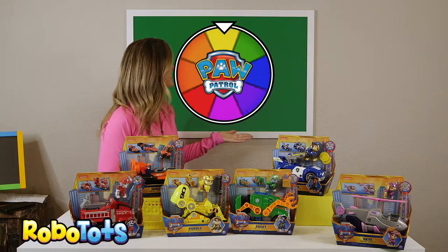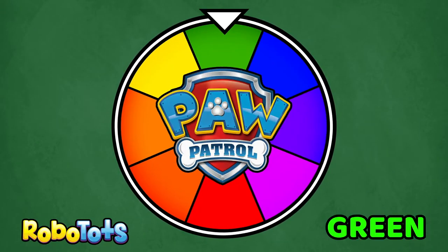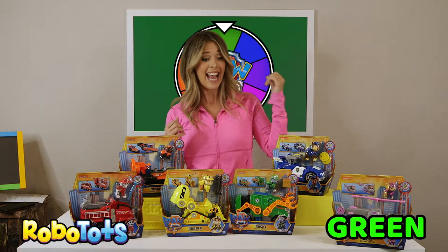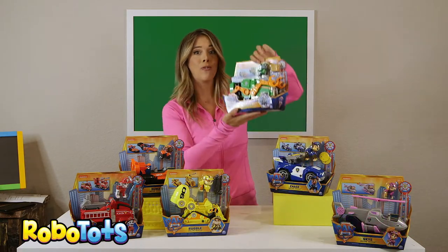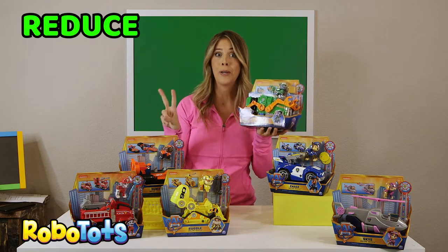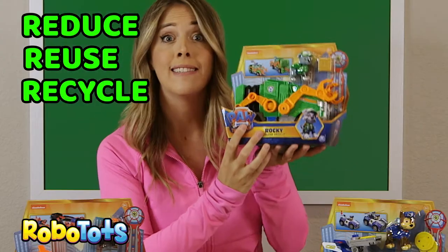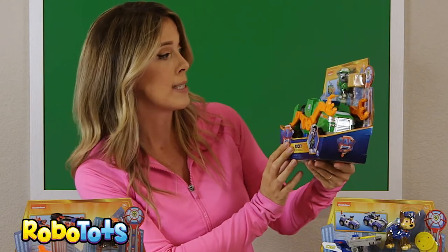Let's spin the wheel again. Green. Which pup is green? You're right, it's Rocky. Rocky is named after the three R's: Reduce, Reuse, and Recycle. So he's got a recycling vehicle. That's pretty cool.